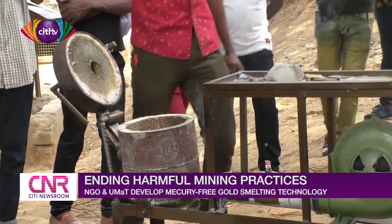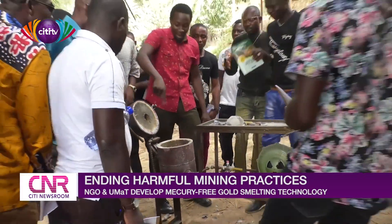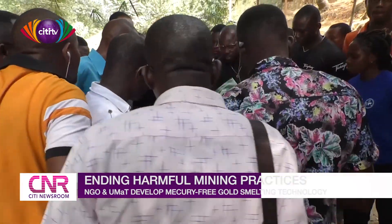For now, small-scale gold miners can get the upgraded direct smelting technology from UMAT for their gold processing.